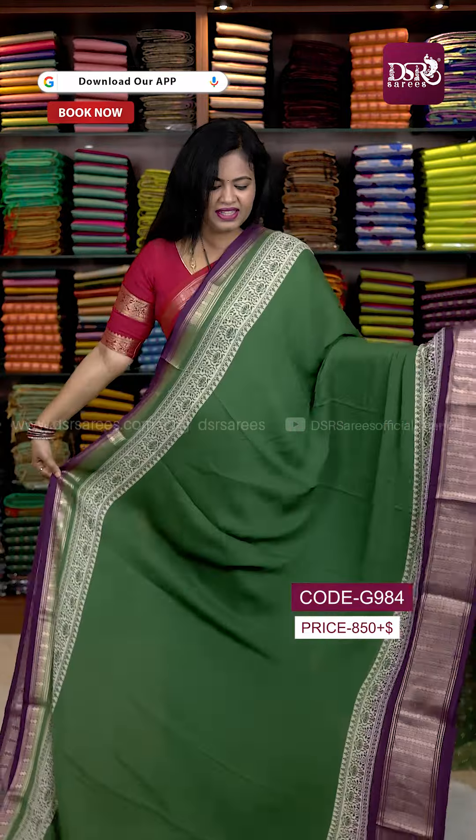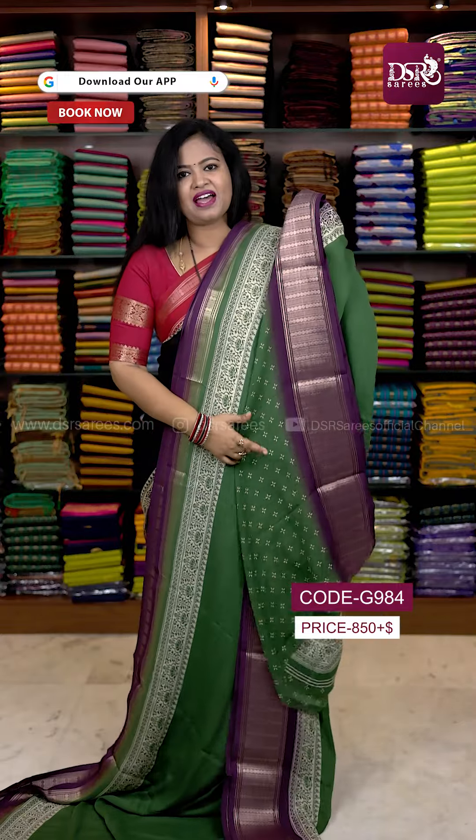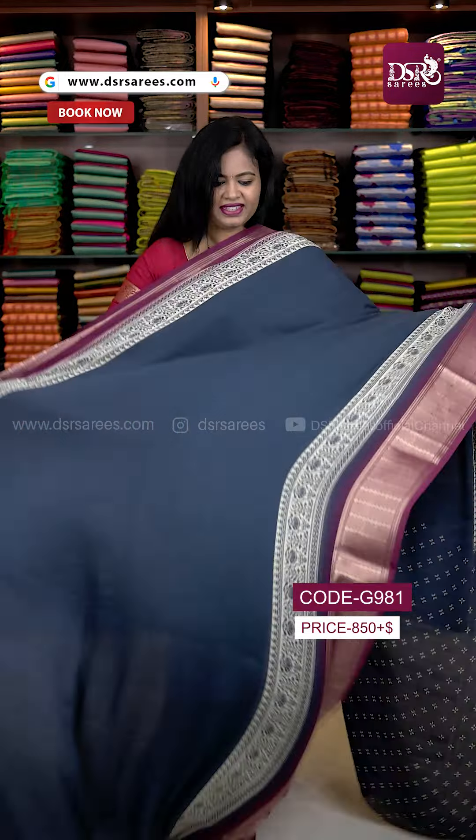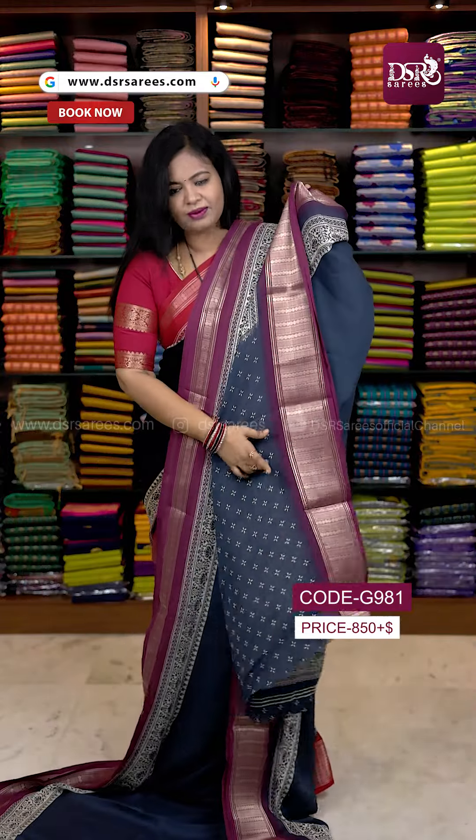The next one is Mehendi green with lavender color border, pallu and blouse. This is a very popular color. Next is grey with wine pink color border, pallu and blouse.